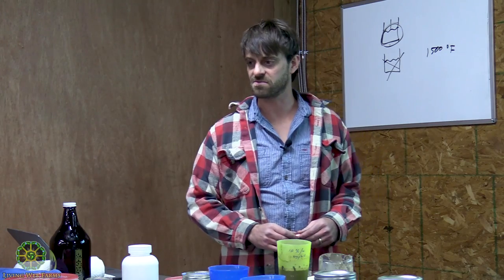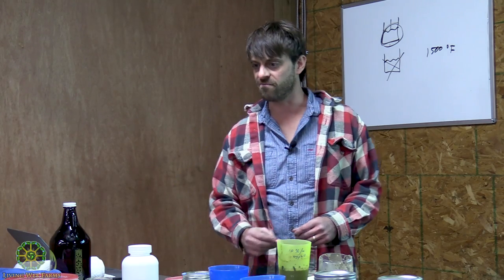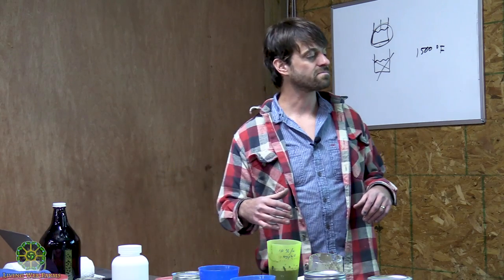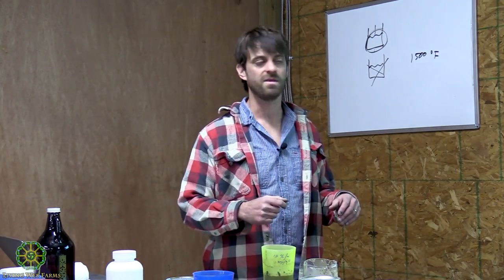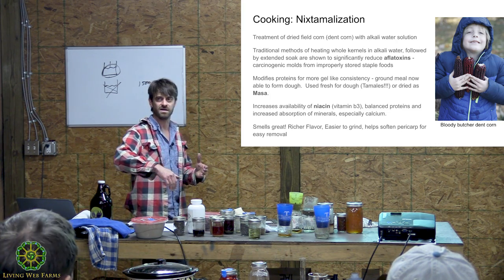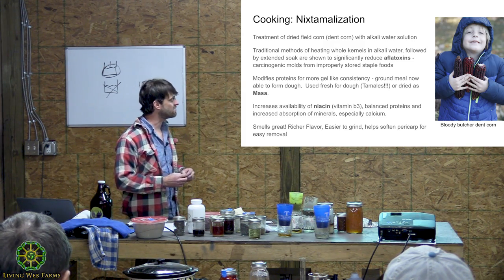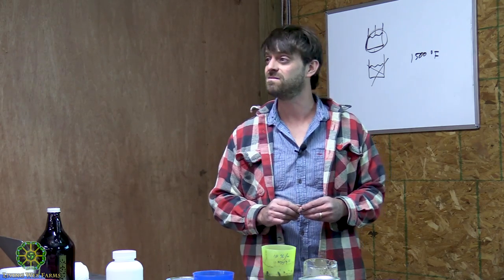What's neat is if you get into reading research online, traditional methods of nixtamalization basically involve using calcium oxide — quick lime — or slaked lime, which is calcium hydroxide. You boil your corn briefly, mixing in some calcium oxide, then do a long soak of 12 to 24 hours. That traditional method, compared to industrial methods, has been shown to be much more effective at eliminating aflatoxins — somewhere up to around 90 percent.